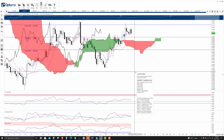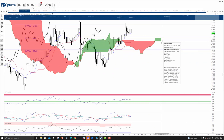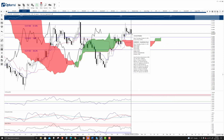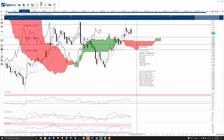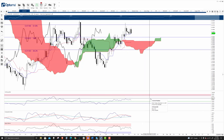On the Ichimoku chart on the daily, we have a very nice setup here — everything looks very bullish. You have Future Span A above B, prices above the cloud, it's just above the Tenkan-sen and Kijun-sen right now, and more importantly we have the Lagging Span above the candlesticks and above the cloud. So overall, everything here is very bullish — still in a rising bull market condition.